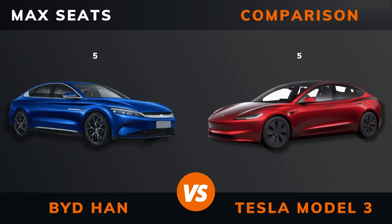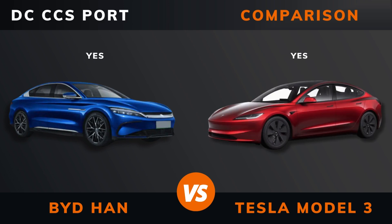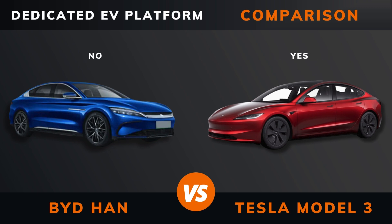Max seats. DC fast charging. DC CCS port. Charge port location. Dedicated EV platform.